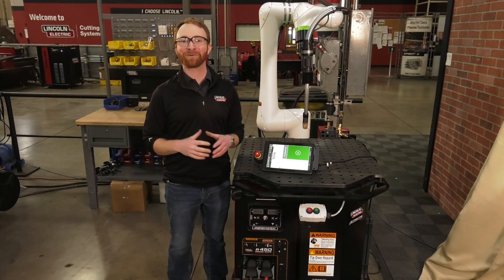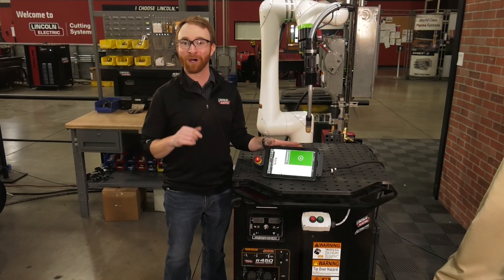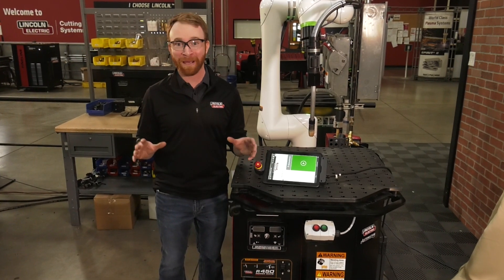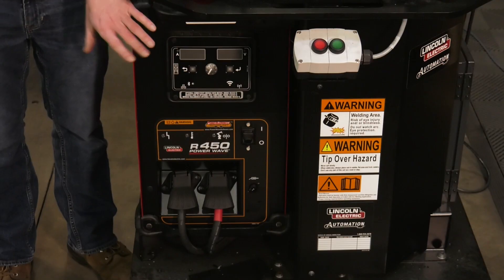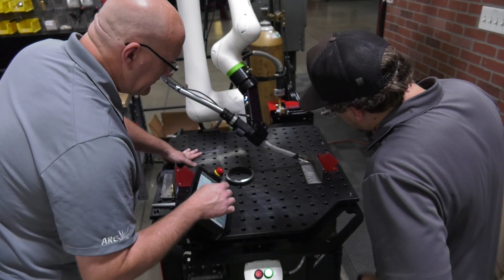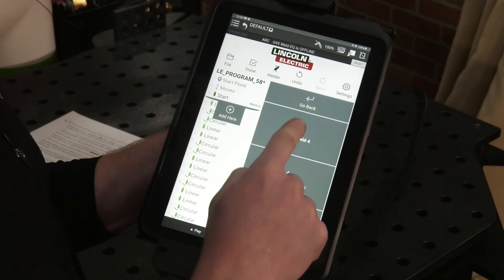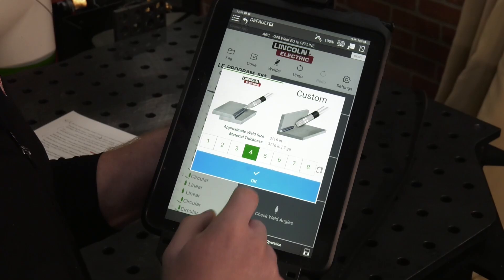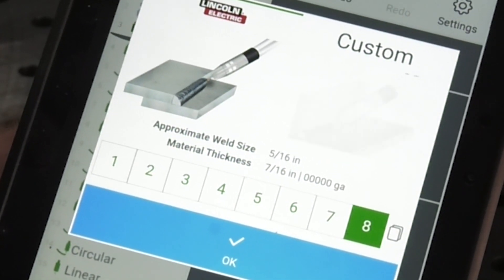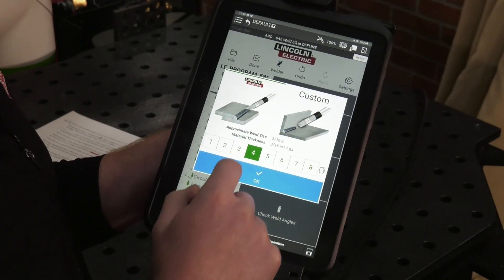Hi, I'm Iggy with Lincoln Electric. Let me introduce you to Cooper, your new co-worker. Cooper is an industrial, entry-level automation machine with the PowerWave R450. We are a provider you can trust, backed by over 125 years of welding and automation expertise. Weld by Numbers takes dozens of welding parameters you would traditionally need to enter yourself and boils them down to a single number selection within the Weld by Numbers feature.